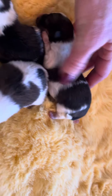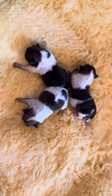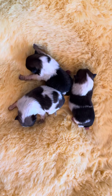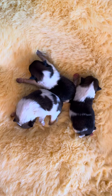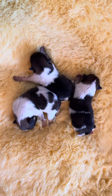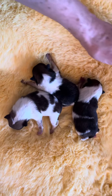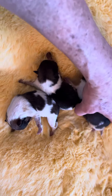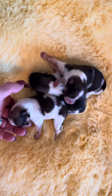Everybody's doing good. I just wanted to make a quick video this morning. It'll be a couple weeks, and then we will start offering them to the people on our list. If you want more info about that process, please give me a call: 909-228-2481. And these are Vixen and Sprout's babies.